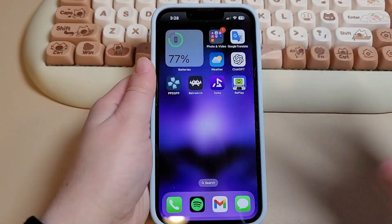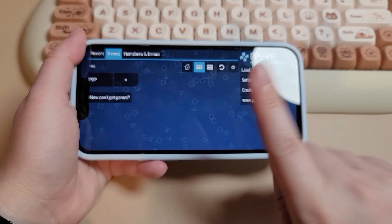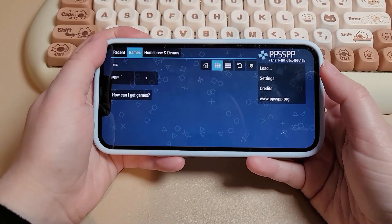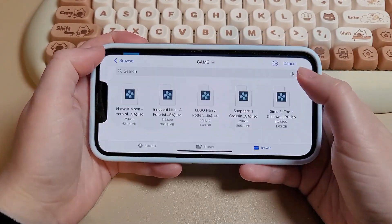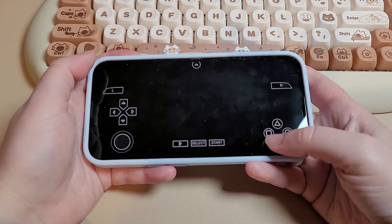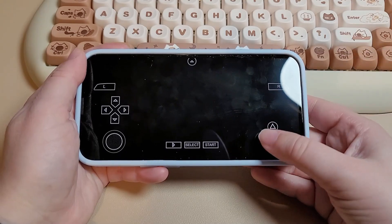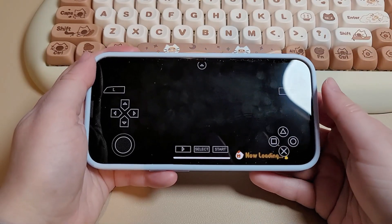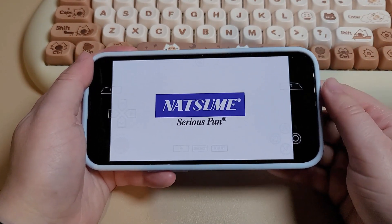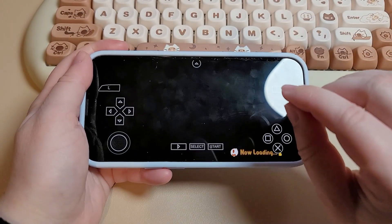Next up we have PPSSPP, and I've had a great time using this app so far. I never had a PSP growing up, so I'm still new to what games I should be playing, but overall it's very easy to set up. You don't have to configure a whole bunch of settings; however, you do have the option to, which is nice. People who aren't interested in tweaking settings don't have to, but people who love doing that have the option to do so.